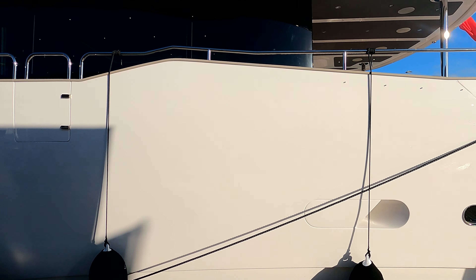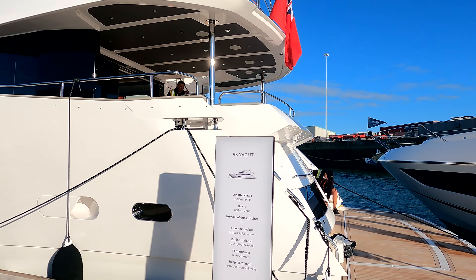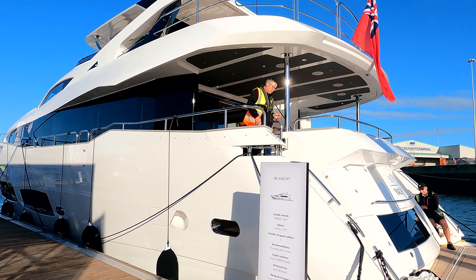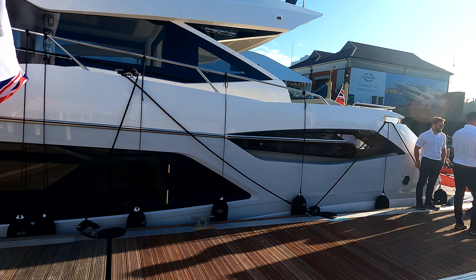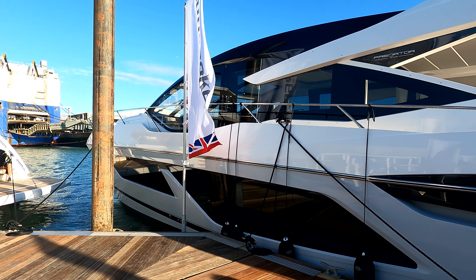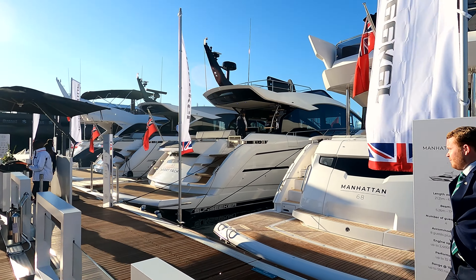Dwarfed by everything else, this is the stunning 95 Yacht. Those of you who saw the 100 Yacht down at Cannes — this is the model that came before her — five cabins with a master up on the main deck. It's a stunning, stunning yacht and we'll have a look around her later this week. And then to finish off, a beautiful Predator 74 with that lovely stone grey hull color.